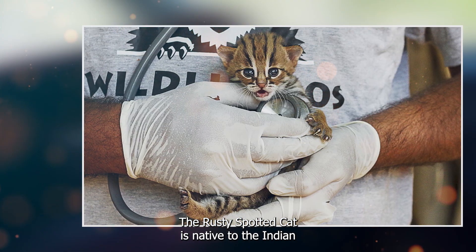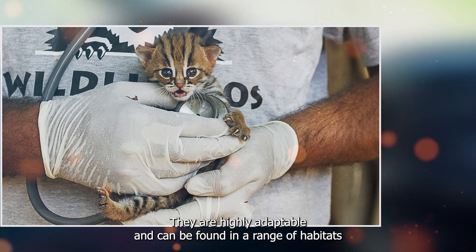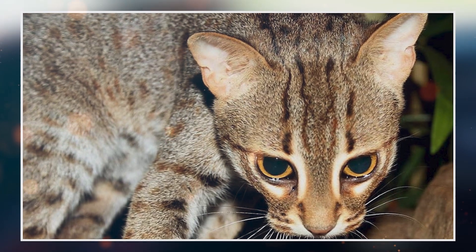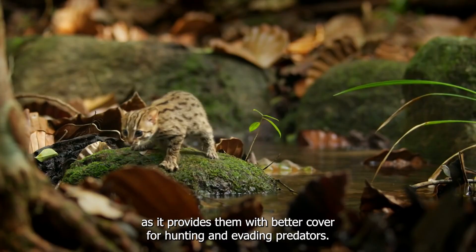The rusty spotted cat is native to the Indian subcontinent, particularly in India and Sri Lanka. They are highly adaptable and can be found in a range of habitats, from dense tropical forests to grasslands and shrubland. However, they have a strong preference for areas with thick undergrowth, as it provides them with better cover for hunting and evading predators.